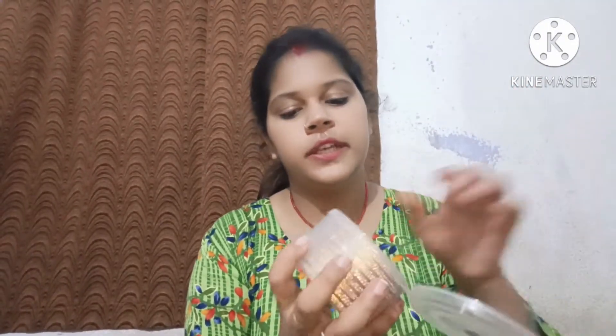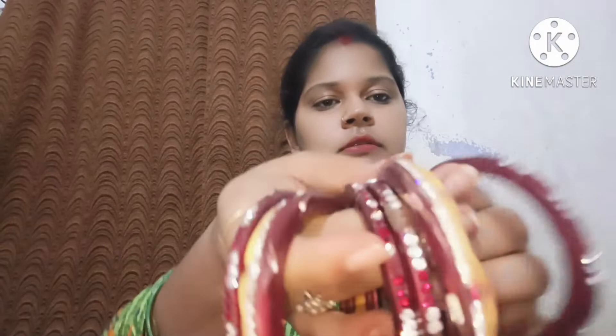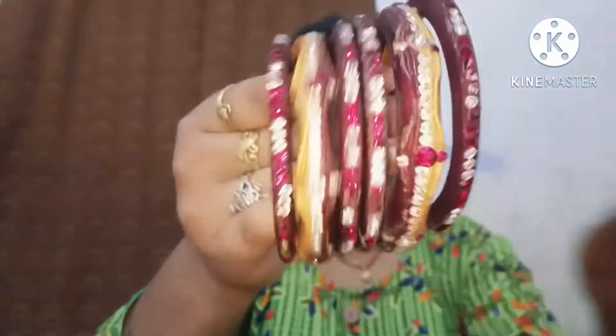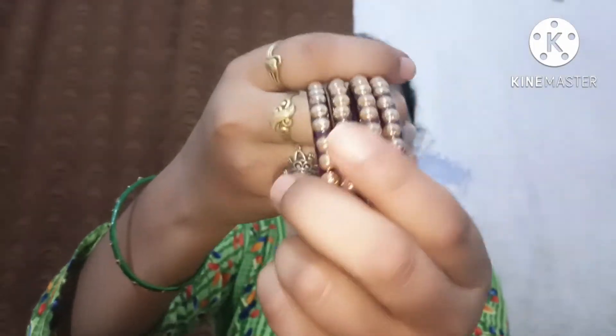This next one was about 100 rupees. It is around 100 rupees — that's about what it comes to. This is my next one. This is a 4-set I have seen before and after, but I forgot the exact price.